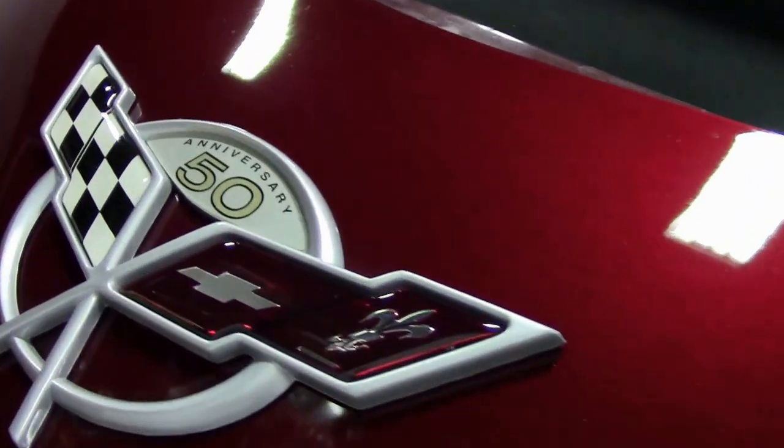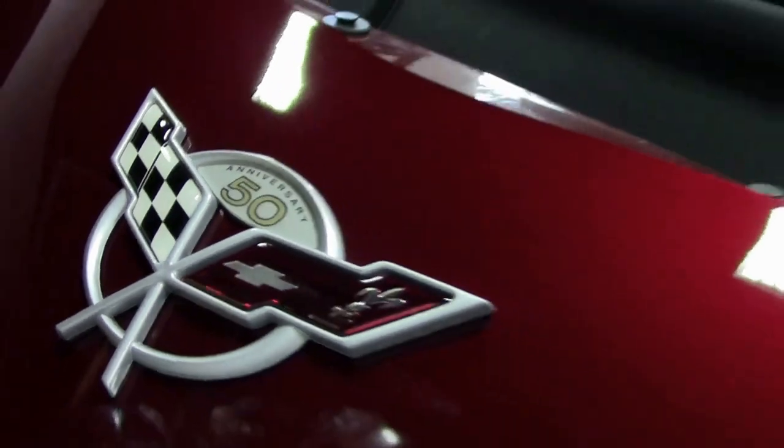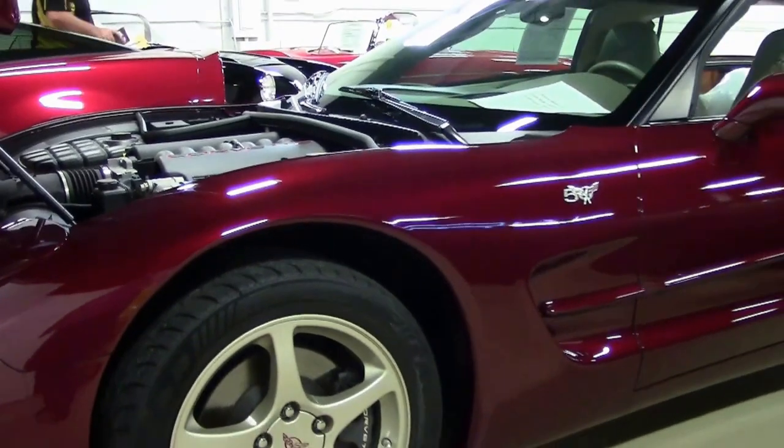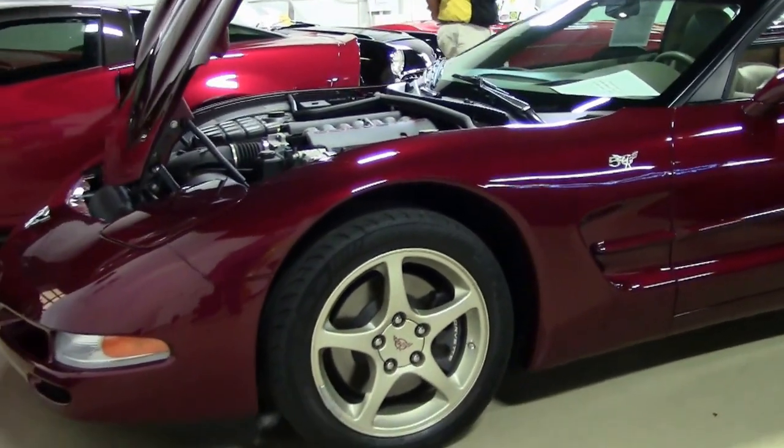It featured champagne aluminum wheels, center caps, and shale interior. All of these cars were completely loaded, and as you can see, absolutely gorgeous.